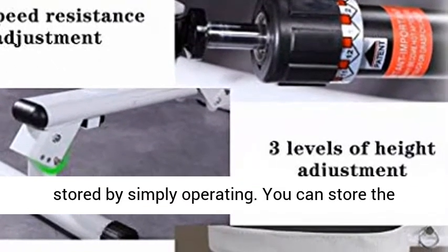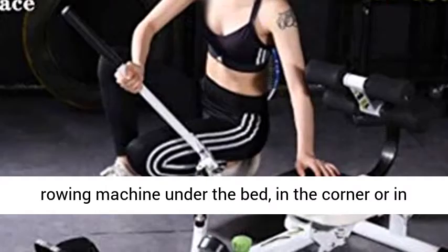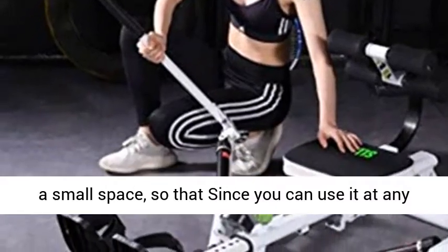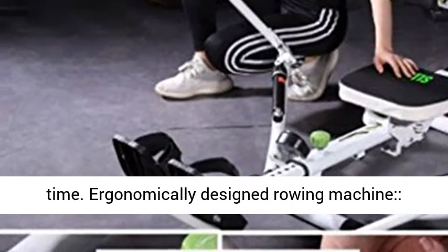This foldable indoor rowing machine does not take up too much space. After use, it can be stored by simply folding it. You can store the rowing machine under the bed, in a corner, or in a small space, so you can use it at any time.